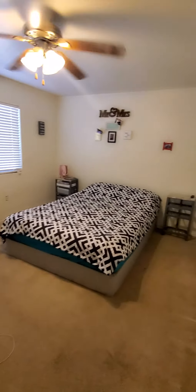Here is the master bedroom. It's got two closets.